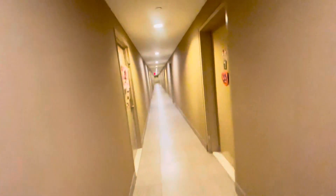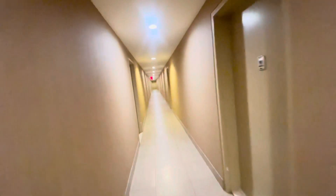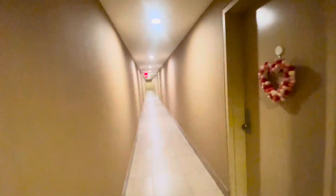This is the hallway. It's a very clean, well-maintained building with a live-in super. Very quiet.